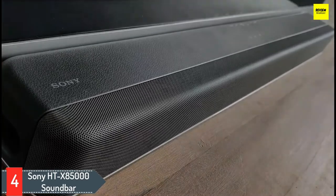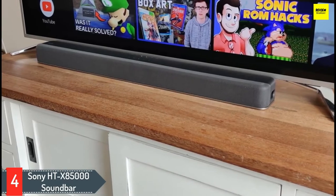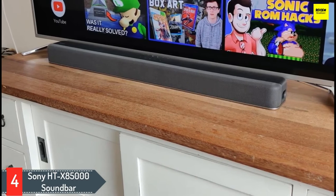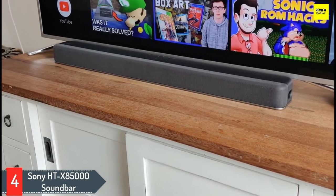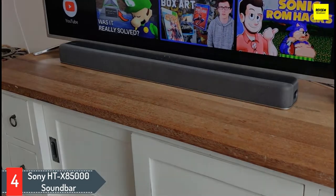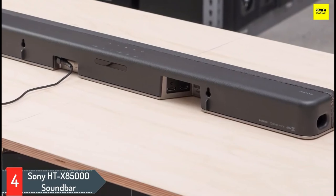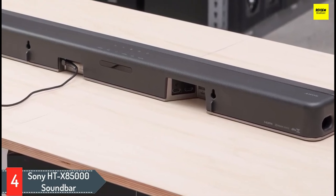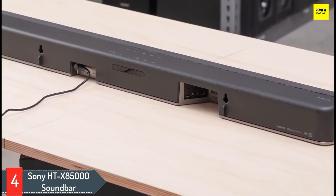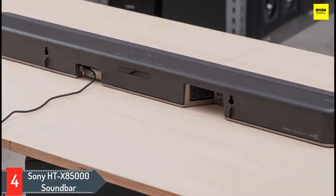The key to the HT X8500's gutsy performance is Sony's proprietary vertical sound engine working with Dolby Atmos and DTS-X content. It creates a convincing illusion of wraparound sound that allows Dolby Atmos movies to play with a clear sense of expanded height and width. The build quality and design of the soundbar is exceptional, and its general audio performance impresses with its clarity and spatial presentation. Overall, if you want a home theater sound system that won't dent your budget, this is the best soundbar for you.